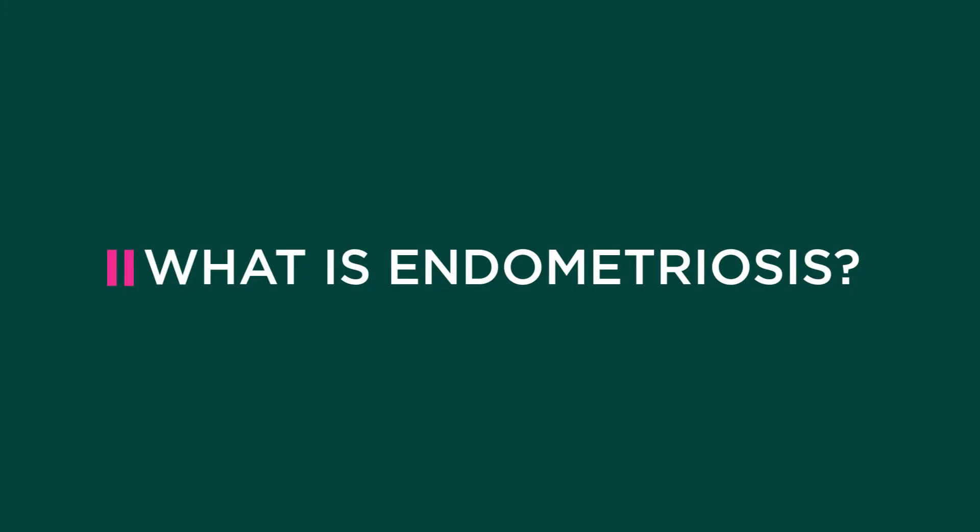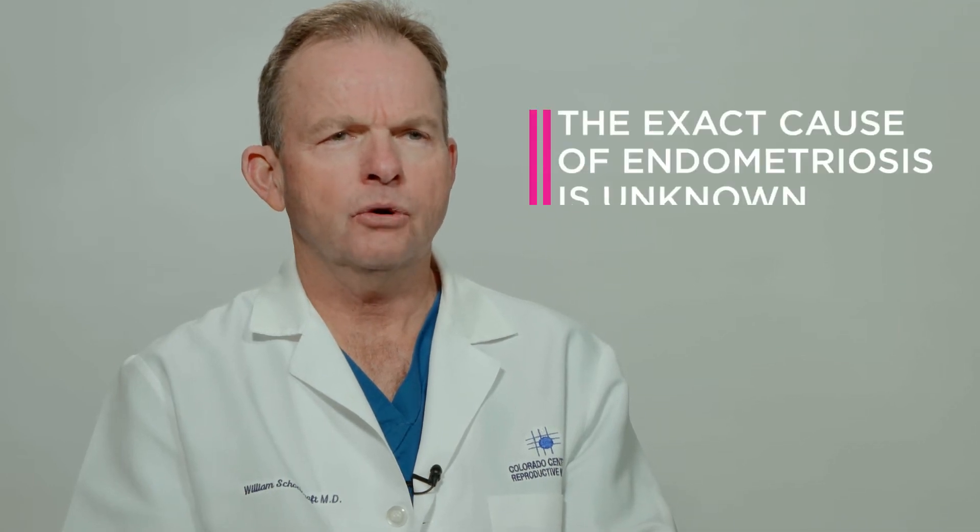Endometriosis is a bit of a complicated thing to understand. It's probably genetic — we do believe genes cause it, so you're more at risk if your mom or your sister has endometriosis. It's a strange concept where the tissue lining the uterus that builds up and bleeds every month creates a menstrual period, and that tissue is called the endometrium.